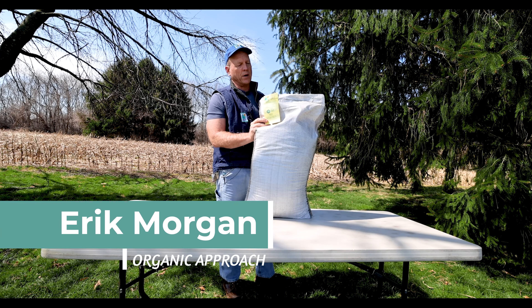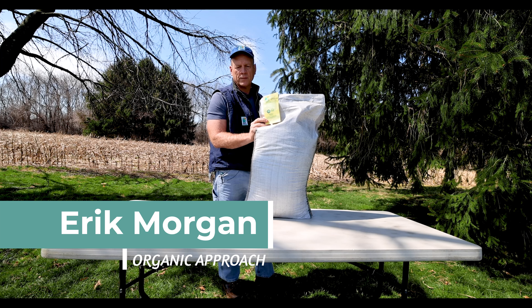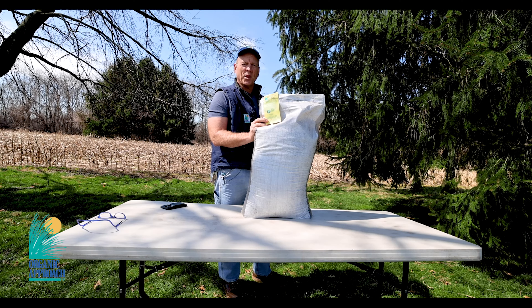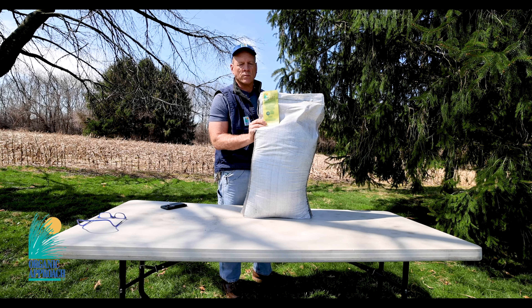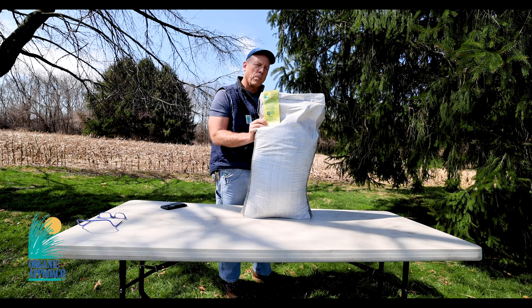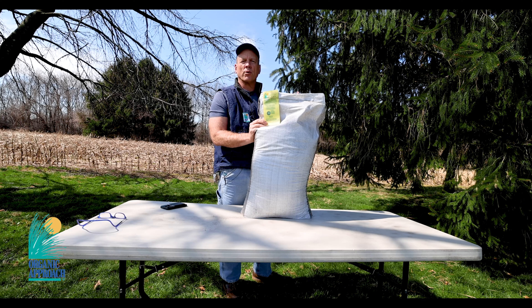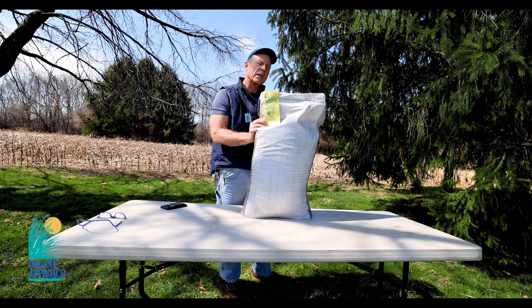Today I'd like to talk about a product that we formulated five or ten years ago called Carbo Grow 303. Because it has that 303 on it right there on the label, it is considered by departments of agriculture to be a quote-unquote fertilizer, with 303 being the NPK — nitrogen, phosphorus, and potassium.